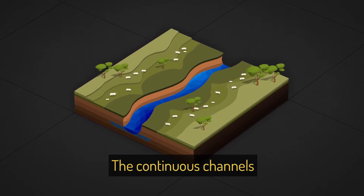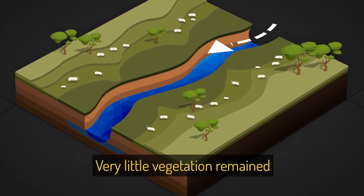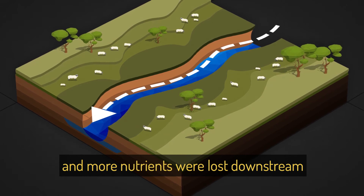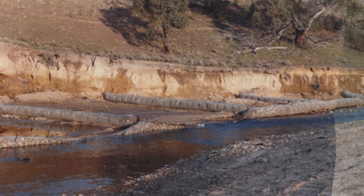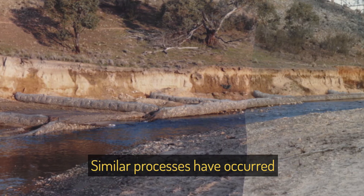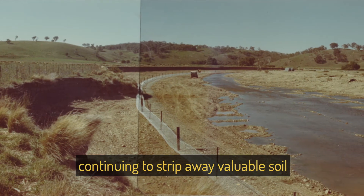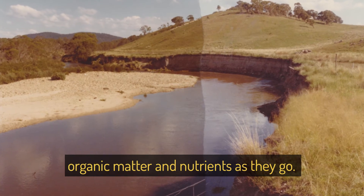The continuous channels concentrated the water flow and made it faster. Very little vegetation remained to slow down the floods and more nutrients were lost downstream rather than being deposited on the floodplain. Similar processes have occurred across Australia, with incised streams flowing faster and with more energy, continuing to strip away valuable soil, organic matter and nutrients as they go.